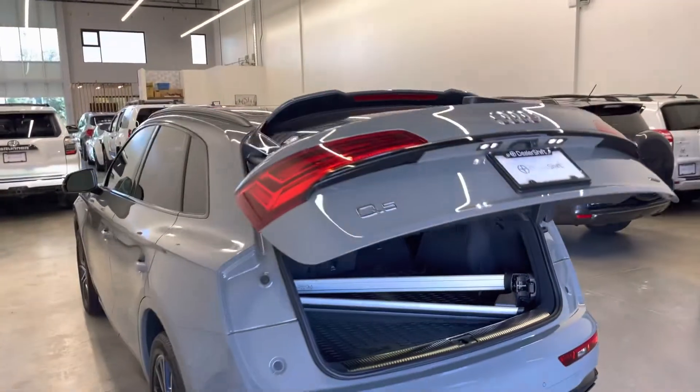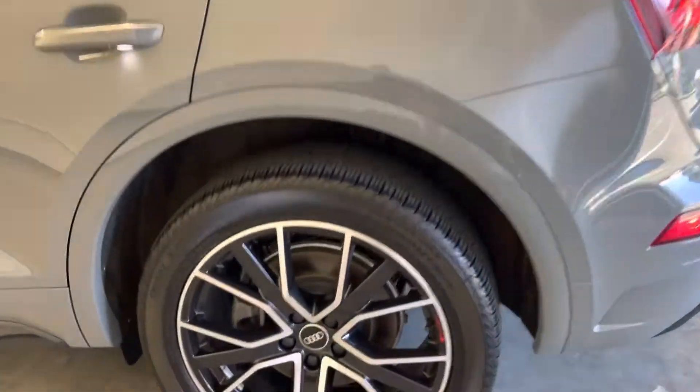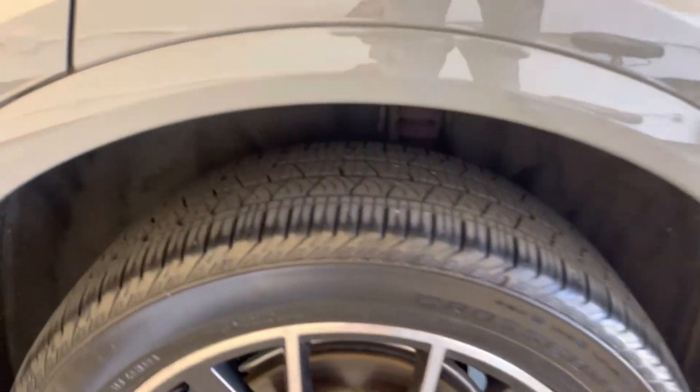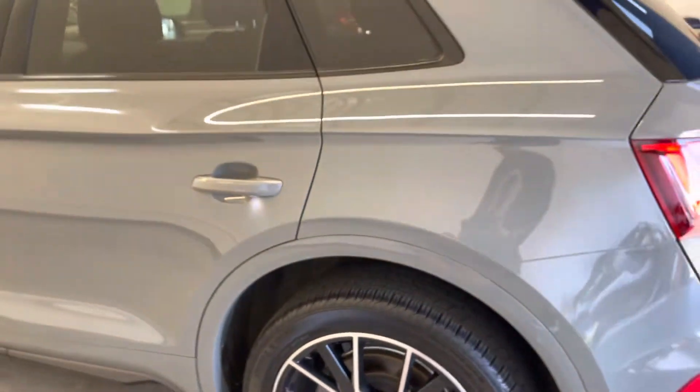Closing that power tailgate now. Around the driver side, here's a look at one of the OEM alloy wheels — tons of tread left on those all-season tires. Dealershift.ca will have your tire and brake measurements.